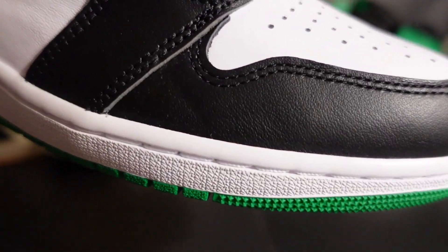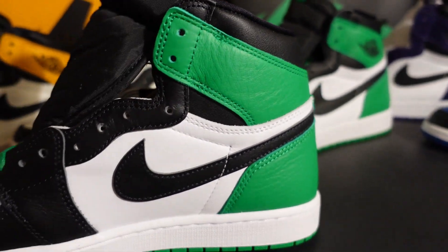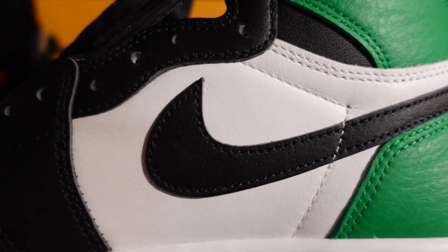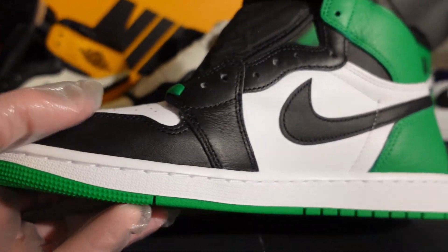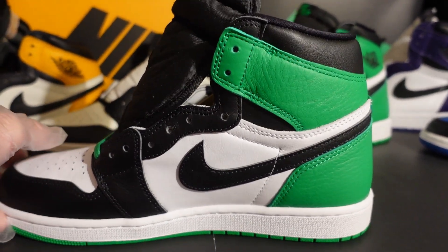Also leather — the tumbled leather looks really good. The midsole is white, white around the swoosh, and the Lucky Green. She looks really good.